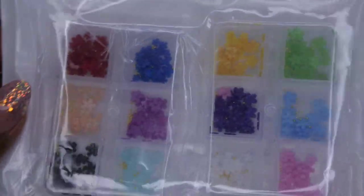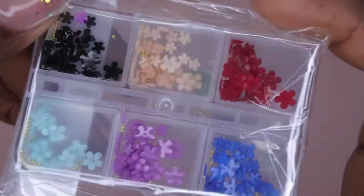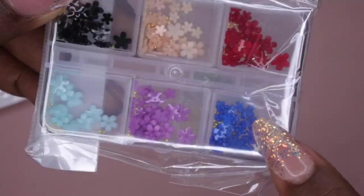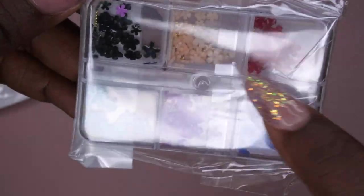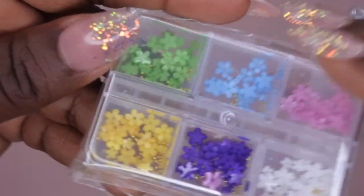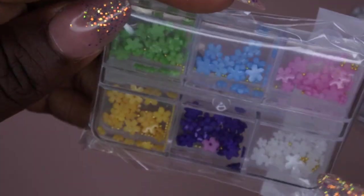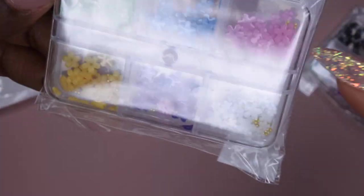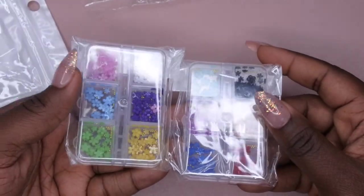I also picked up the cute trending flower nail charms that everyone has been using. I got them because they come in a variety of colors: red, blue, purple, peachy, black, light blue, green, yellow, deep purple, pink, and white. For four dollars I thought this was a good deal and it's still available.